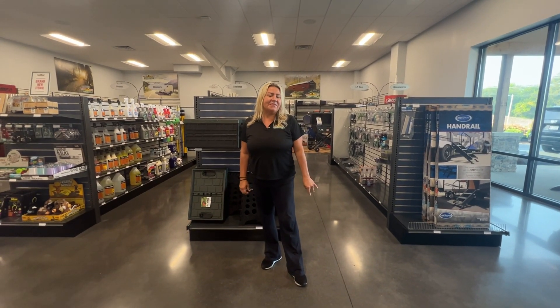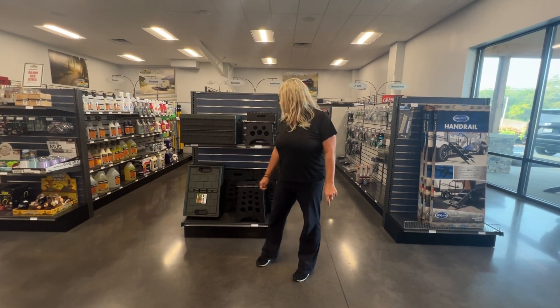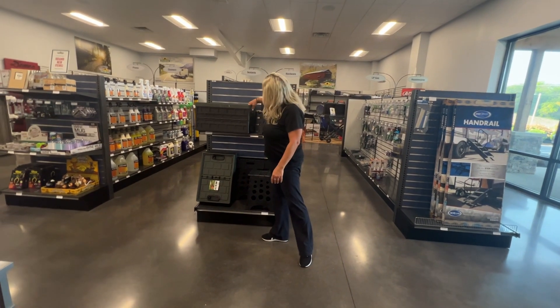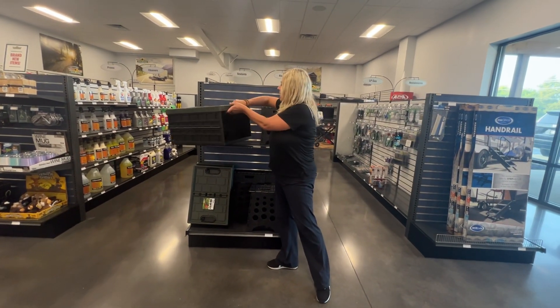Hey everybody, this is Jill here at Walnut Ridge Parks Department. A couple new items that we've gotten in recently I'd like to talk about. For one, there is the Space Maid Collapse Full Tote.